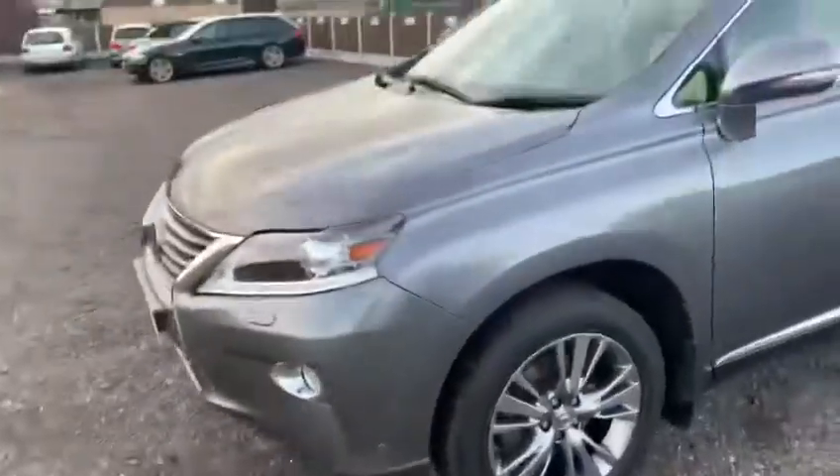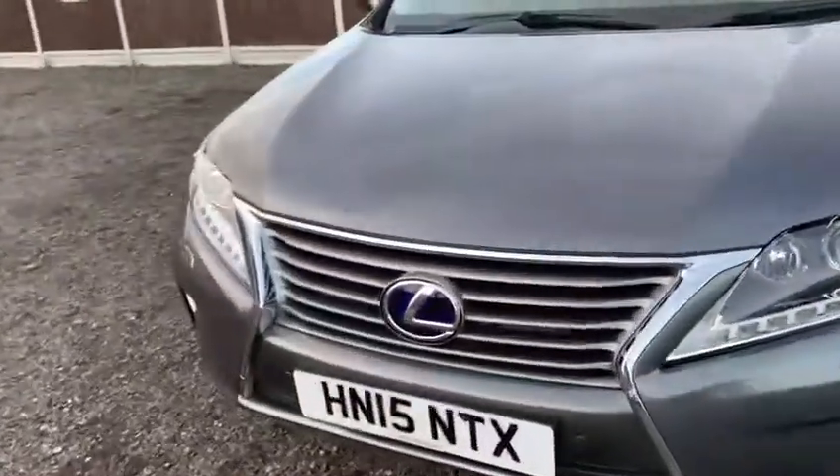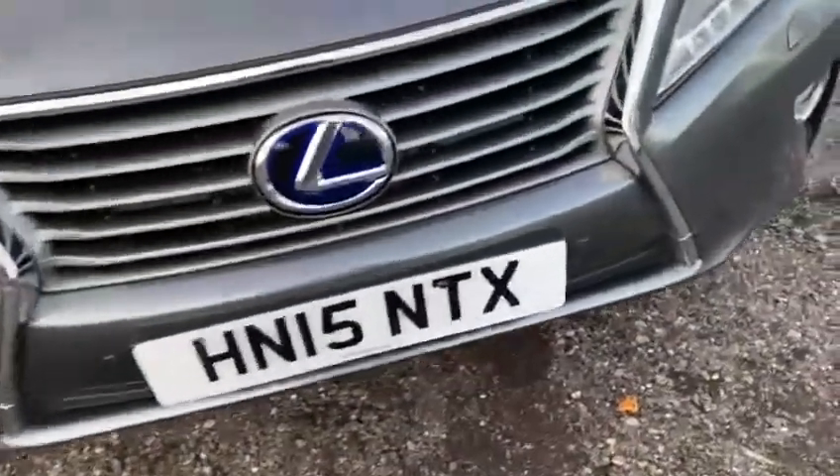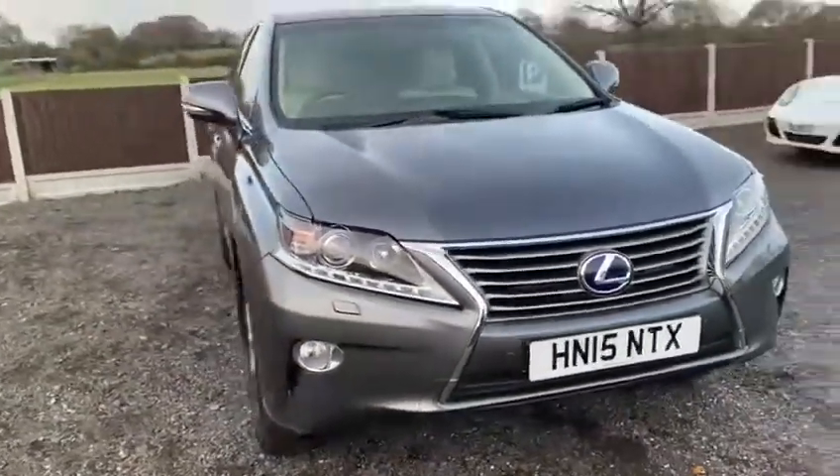Making my way around to the front of this lovely car — no chips on the bonnet. There are a couple of very tiny chip marks you can see here, but overall for the age and the mileage the car is in very good condition indeed.